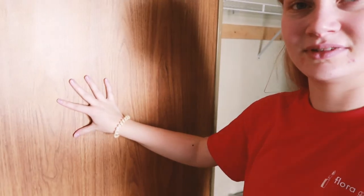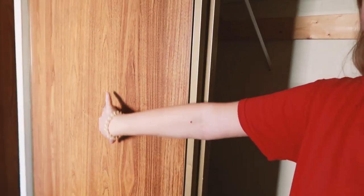Number three is get rid of these old closet doors. I'm actually going to replace them with curtains. They're a bit dodgy and they're ugly, so I'm really excited to get rid of them.